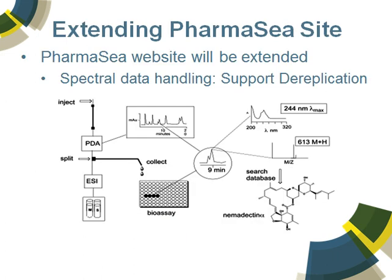From this point forward, we're working on extending the pharmacy site and specifically we're going after the spectral data handling to support the dereplication process. So when the compounds are isolated, then put through chromatography, they generate UV-Vis data, measure lambda max, you have some basic mass spec data, and then you try and determine whether or not these compounds have been seen before.